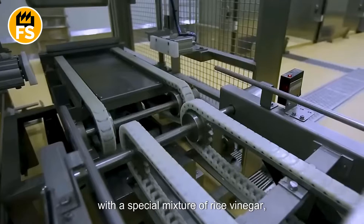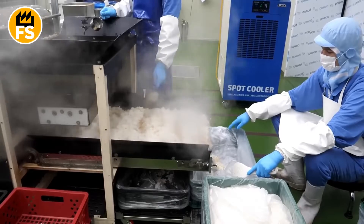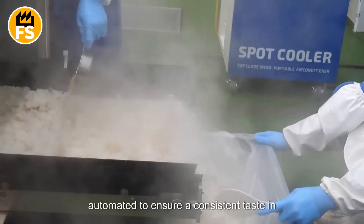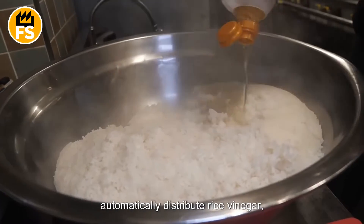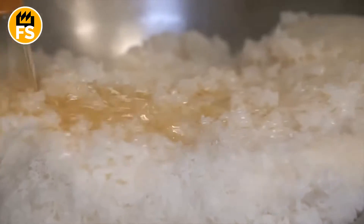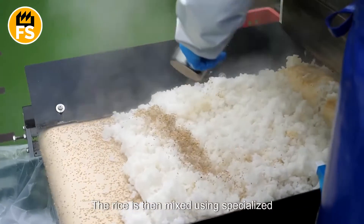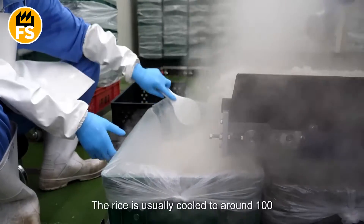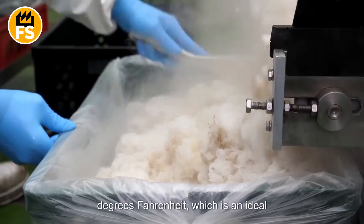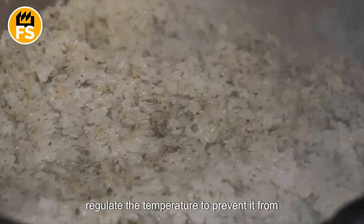After cooking, the rice must be seasoned with a special mixture of rice vinegar, sugar, and salt, which gives it the distinctive flavor needed for sushi. In industrial kitchens, this step is also automated to ensure a consistent taste in every portion. Specialized devices automatically distribute rice vinegar, adjusting the amount based on the weight of the rice — approximately 17 ounces of vinegar are used for 22 pounds of rice. The rice is then mixed using specialized mixers that cool it and maintain the optimal temperature, usually around 100 degrees Fahrenheit, which is ideal for forming sushi. Once prepared, the rice is kept warm in specialized containers that automatically regulate temperature.